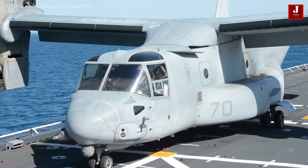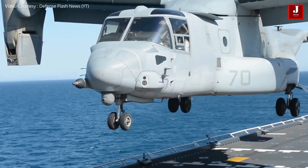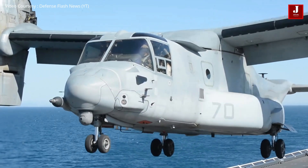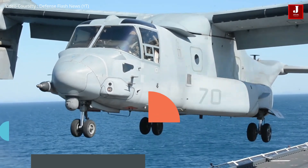The Osprey was introduced in 2007 after numerous changes. Currently, the United States military and Japan's self-defense forces are the only ones who operate this aircraft. As of 2020, the company produced 400 aircraft.